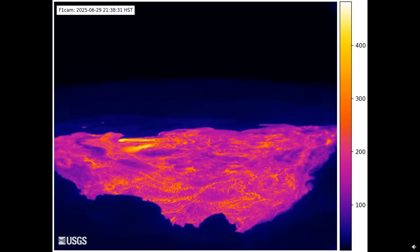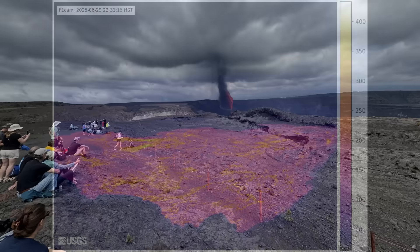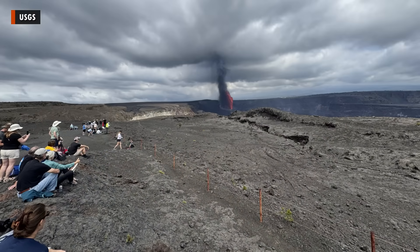The lava will cool and solidify over the coming days. Scientists say the eruptive plume from the episode reached at least 20,000 feet or 6,000 meters into the sky.